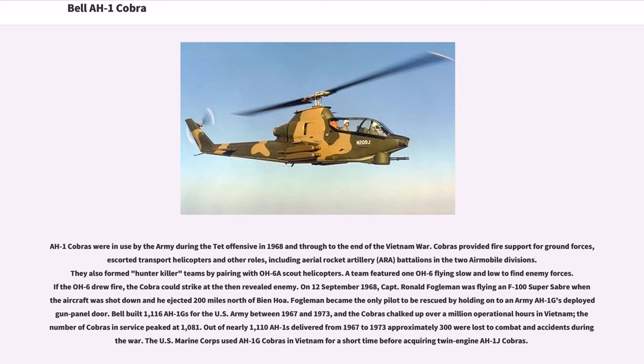The AH-1 Cobras were in use by the Army during the Tet Offensive in 1968 and through to the end of the Vietnam War. Cobras provided fire support for ground forces, escorted transport helicopters, and served in other roles including aerial rocket artillery (ARA) battalions and the two air mobile divisions. They also formed hunter-killer teams by pairing with OH-6A scout helicopters — one OH-6 flying slow and low to find enemy forces, and if the OH-6 drew fire, the Cobra would strike at the then-revealed enemy. On September 12, 1968, Captain Ronald Fogelman, flying an F-100 Super Sabre, was shot down and ejected 200 miles north of Bienhoa, becoming the only pilot rescued by holding onto an Army AH-1G's deployed gun panel door.